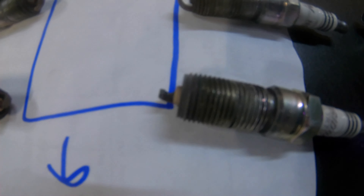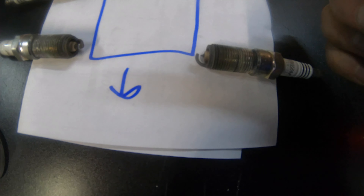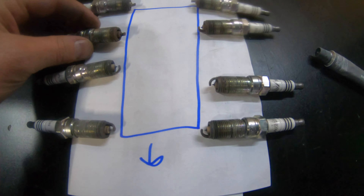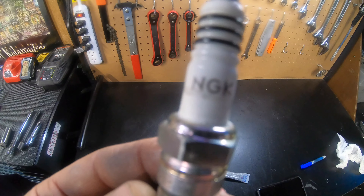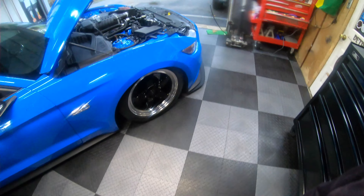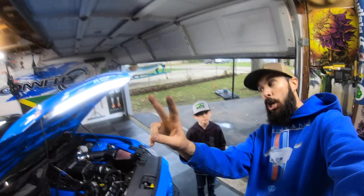Hey guys, all the plugs look really good. Everyone looks the same, there was definitely no detonation anywhere, no oil on anything, gaps were all good, timing marks were all fine - that's all a good sign. We swapped out these NGKs that I've been running for a while to new Brisk spark plugs, which will be in the car moving forward. Hopefully we'll get one more time at the track before the end of the year. Make sure you subscribe to the channel if you haven't already, share this video, like it if you do. Thanks for watching guys - peace!